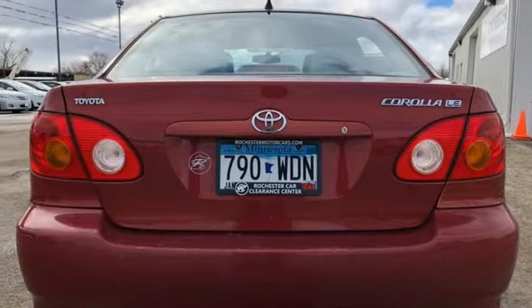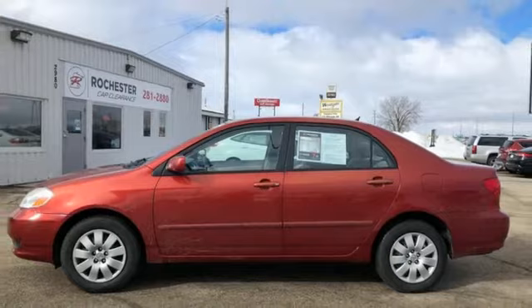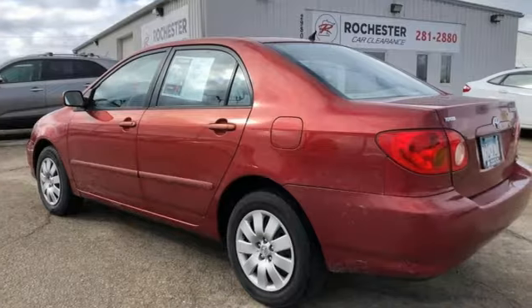Edmunds.com found materials quality very high for this class of car. There was ample room in the back seat. Toyota — steered by ingenuity, driven by passion.